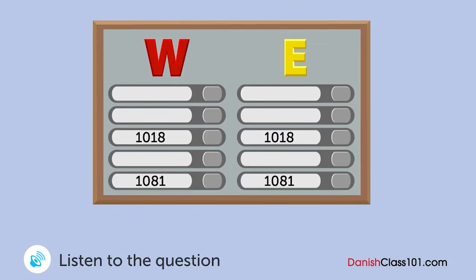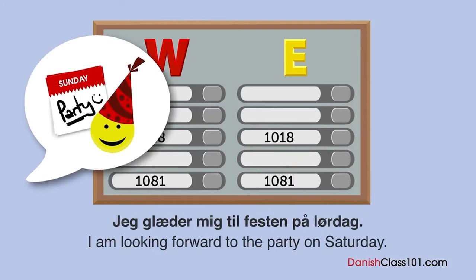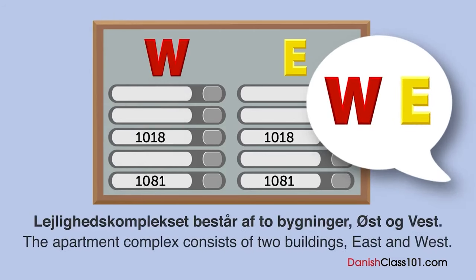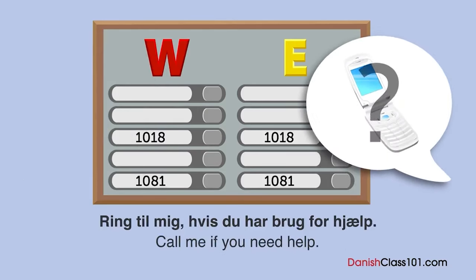En kvinde skal besøge en vens lejlighed. Hvad er hendes vens lejlighedsnummer? Jeg glæder mig til festen på lørdag. Også mig. Kan du komme kl. 12? Ja. Din lejlighed er nummer 10.18. Er det ikke? Ja. Det er rigtigt. Lejlighedskomplekset består af to bygninger, øst og vest. Min lejlighed er 10.18 i østbygningen. Okay. Ring til mig, hvis du har brug for hjælp. Det gør jeg. Tak.